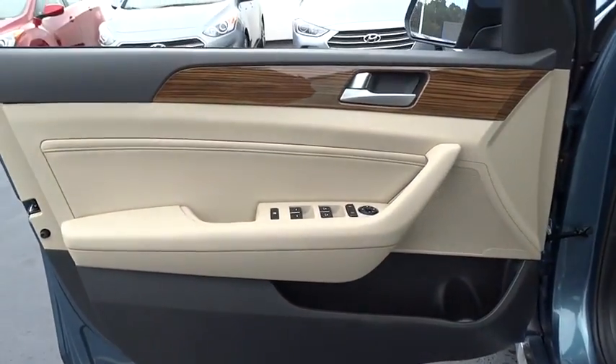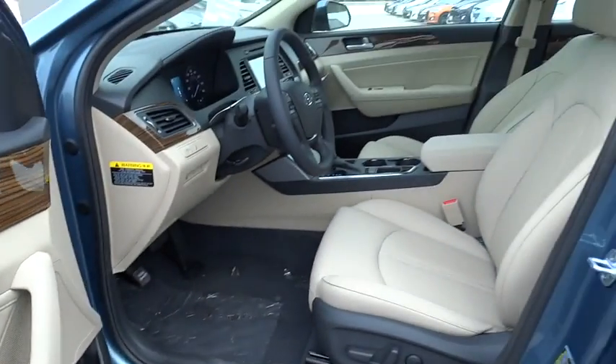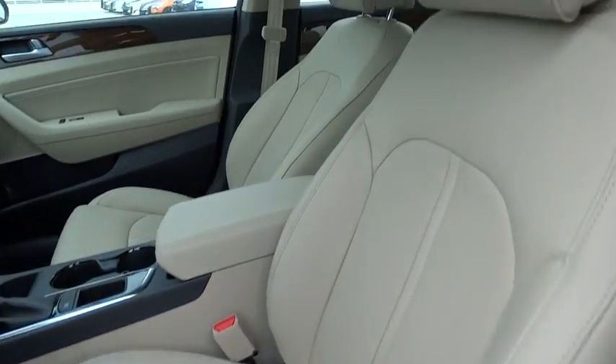Moonroof, leather-wrapped steering wheel, Bluetooth, power steering, adjustable steering wheel, aluminum wheels, cruise control, keyless start, auto-dimming rear-view mirror, four-wheel disc brakes, AM-FM stereo radio.